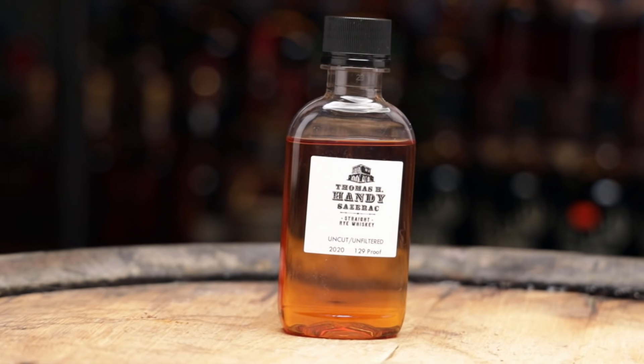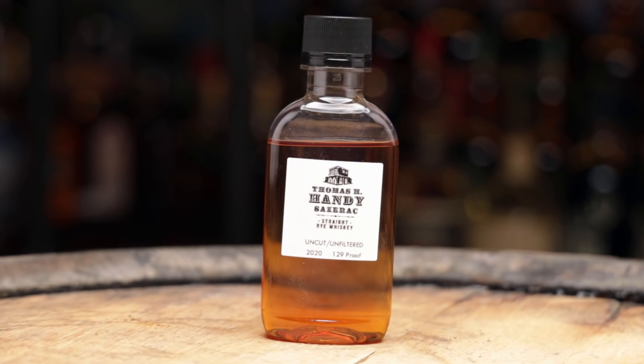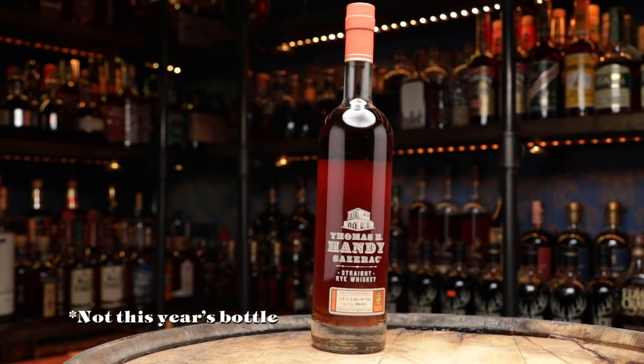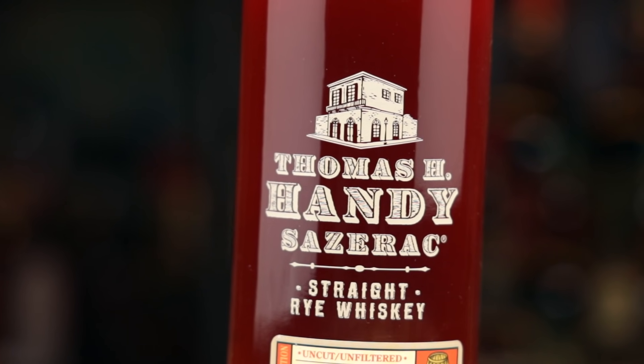You're definitely getting your value for a $100, 17-year-old, 101-proof, allocated once-a-year release. It's priced right. But if I saw all five, this might not be the one I'd go for first. Next up, we have the Thomas H. Handy Sazerac straight rye whiskey — uncut, unfiltered, 129 proof. Last year's release earned the Chairman's Trophy, scoring 99 points at the Ultimate Spirits Challenge, and was named the third finest whiskey in the world in Jim Murray's Whiskey Bible.